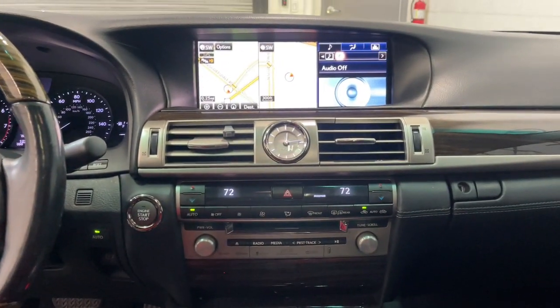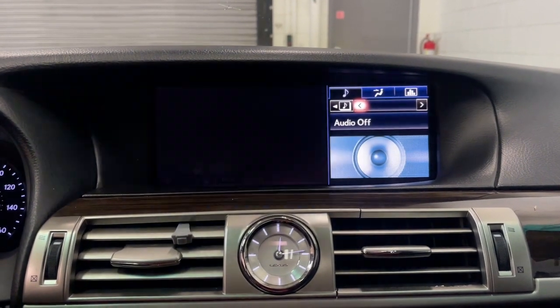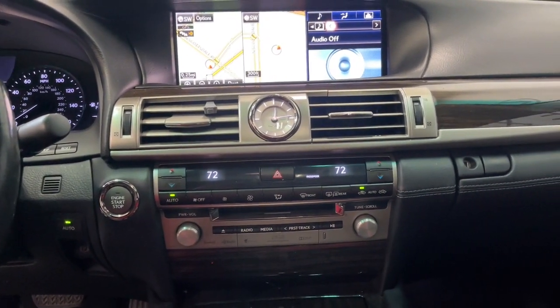Navigation system, keyless entry, moonroof, woodgrain interior trim, heated mirrors, backup camera, fog lamps, satellite radio, power passenger seat, alarm.